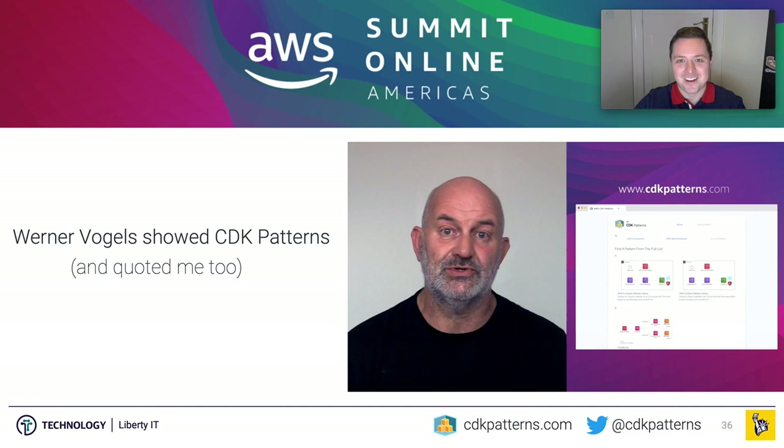Then on the 29th of September at AWS Summit Online Americas, Werner Vogels actually quoted me, talked about CDK Patterns, and walked through two of the patterns. The screenshot you can see on the right was taken from his keynote. This was just incredible. If you consider what I talked about at the start — I had two paths, one to go outside and one to stay inside — this is the consequence of going outside. It reached the CTO of Amazon.